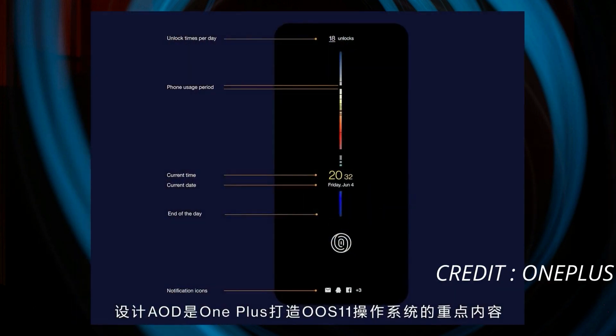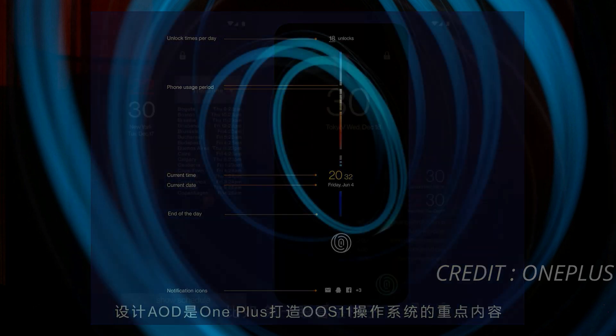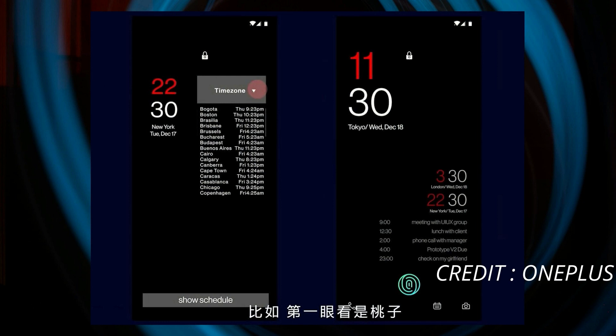After that, we can also see all the notifications at the bottom, and the fingerprint scanner is also seen on this image. It's also written 'Always On Display OnePlus OxygenOS 11,' which confirms that not only Hydrogen OS but OxygenOS 11 will also have this feature. We also get to see a few more AOD styles.